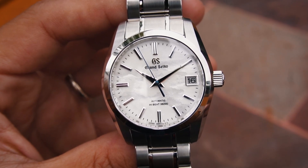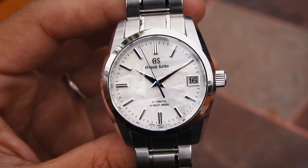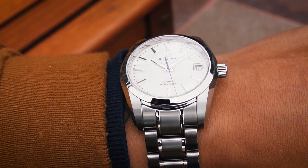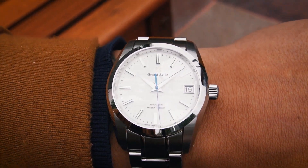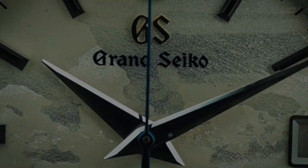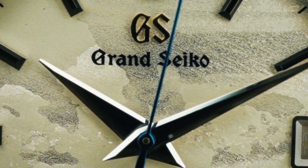From a technical standpoint, the SBGH311 exemplifies Grand Seiko's commitment to precision and craftsmanship, but from a traditional standpoint, this watch is a nod to the first Grand Seiko with the automatic 9S movement.